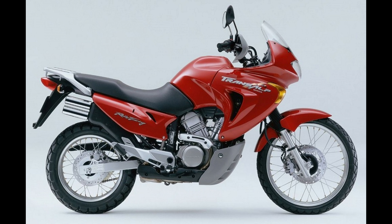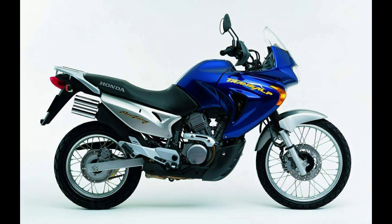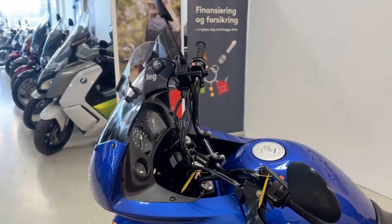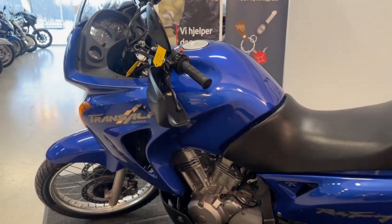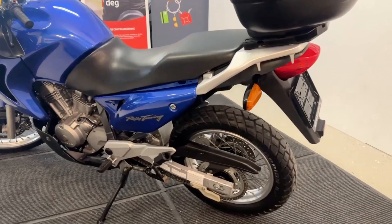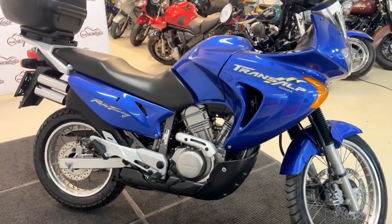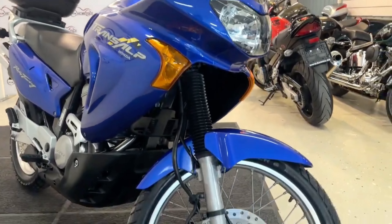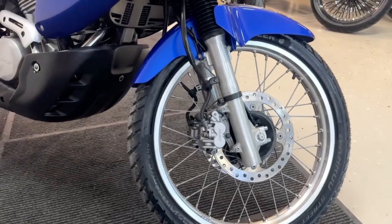The XL600V Transalp had managed 14 years in production with only slight modifications, but in 2001 Honda finally gave its middleweight dual sport bike a makeover. The 583cc V-twin was bored out to a larger 647cc version and the bodywork was restyled. On the move, the update hasn't made a huge difference to the Transalp's performance. The engine is dated but not overwhelming; the chassis offers safe, predictable if rather soft handling. The long-travel suspension gives a plush ride and the dual seat is spacious and well appointed, making it a decent light tourer.